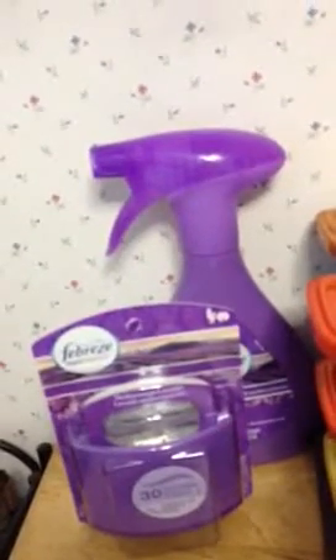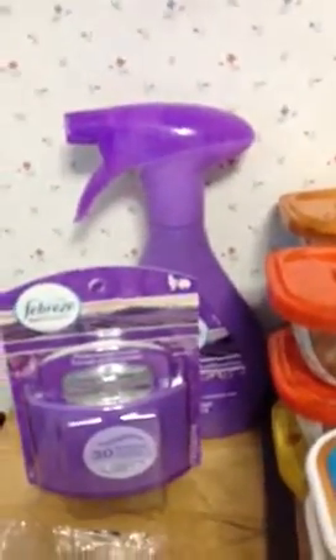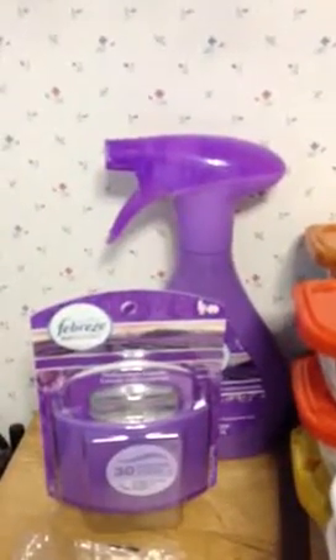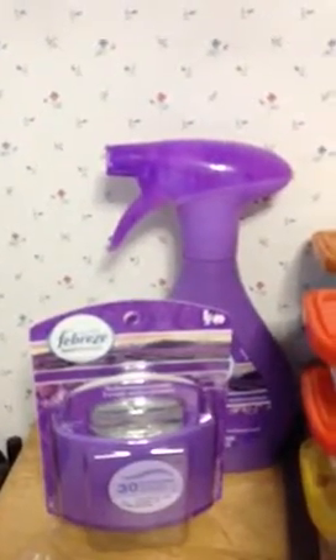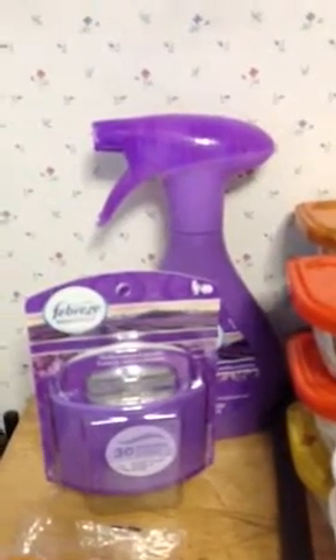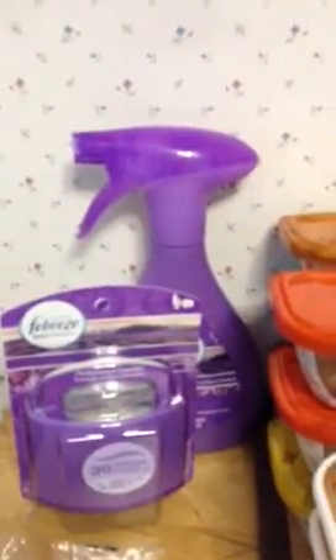I did the Febreze — one is $2.49, normally $2.99 with 50 cents off. The other one rang up $3.34, I had a dollar coupon making it $2.34. I used the buy-the-spray-get-the-set-and-refresh-free deal, so that auto-deducted $4.99, making the other one completely free. So $2.34 for both items.